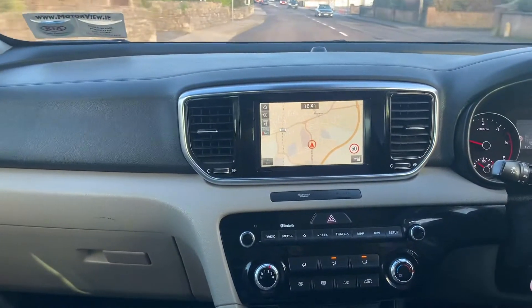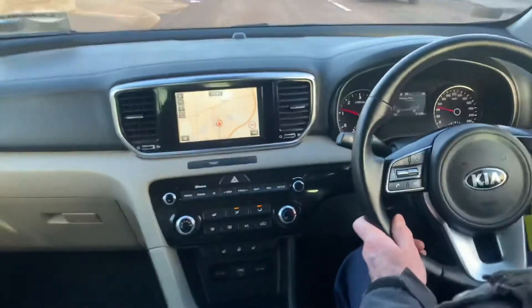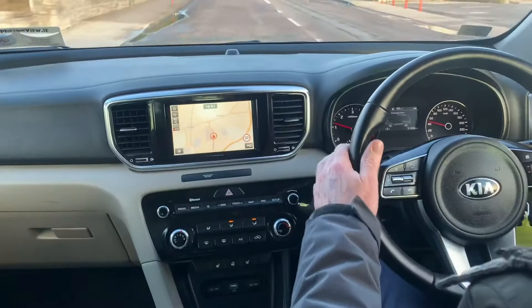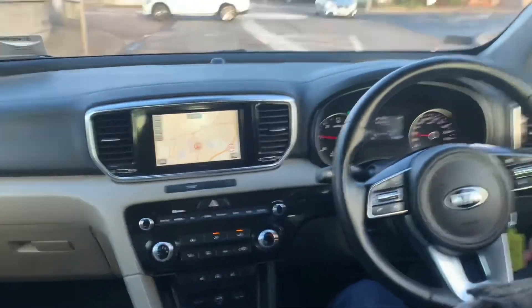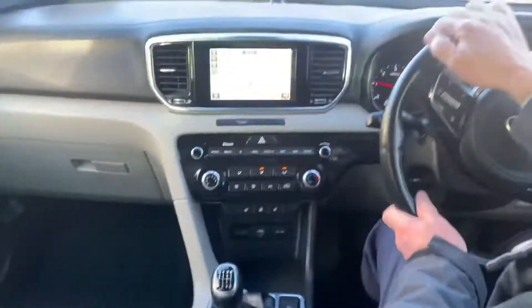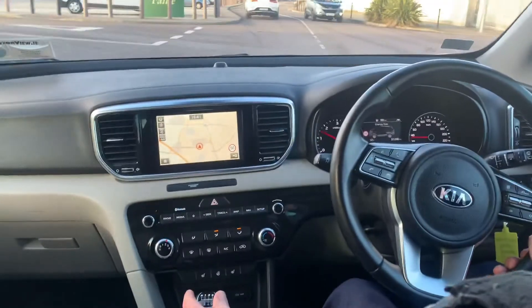Bluetooth connectivity, sat nav, CarPlay and Android Auto, air conditioning, heated seats, heated steering wheel, hill climb assist, parking sensors and reversing camera. Two-tone leather interior front and back, Isofix points in the rear, USB points for your phone, and daytime running lights.